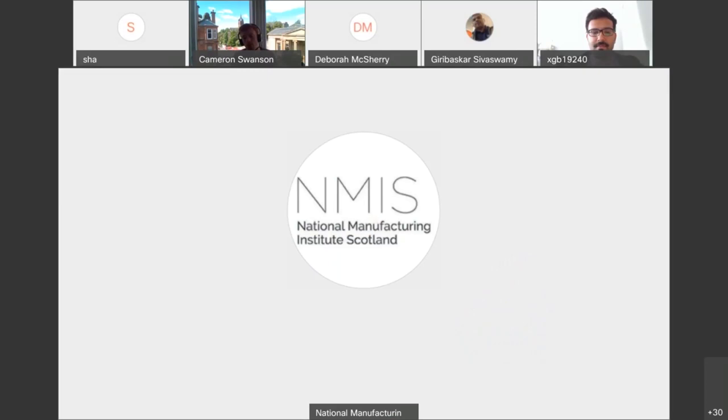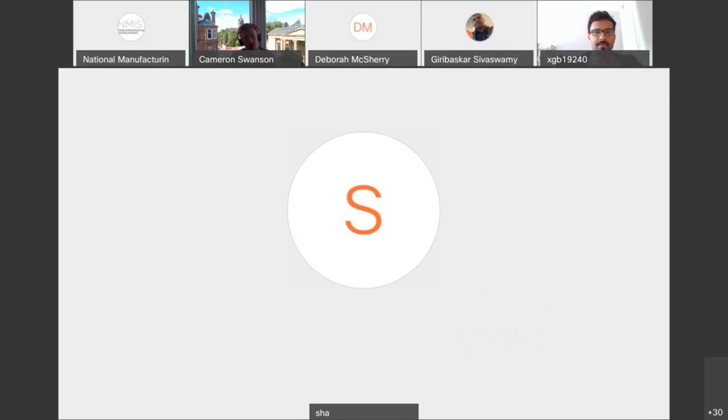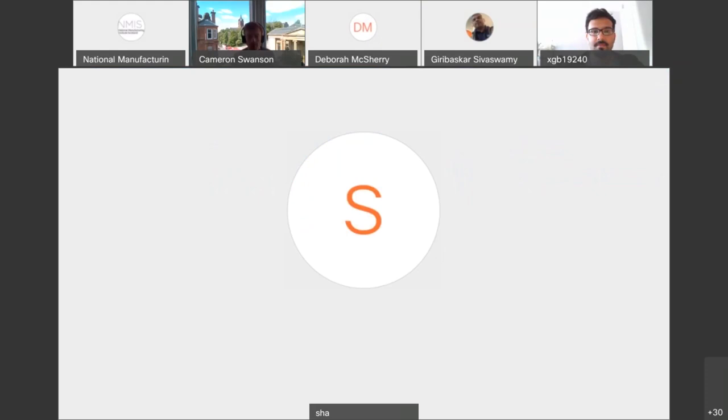The second question: are photogrammetry methods a low-cost alternative to AR/VR? They're not so much an alternative — they go hand in hand with AR and VR. Photogrammetry is a low-cost method to produce assets for AR and VR. The next question: what are the cost savings? This may relate to the earlier example.